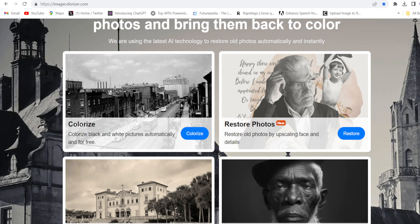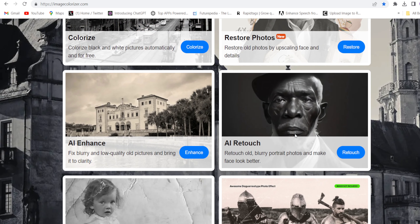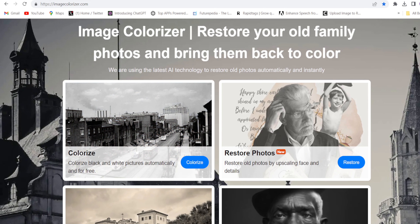Come to this website, imagecolorizer.com. They have given so many options like image colorizer, restore your photos, AI enhancer, AI retouch, AI repair, and clean up your photos.